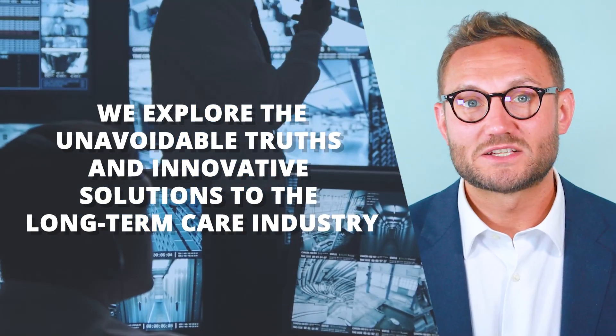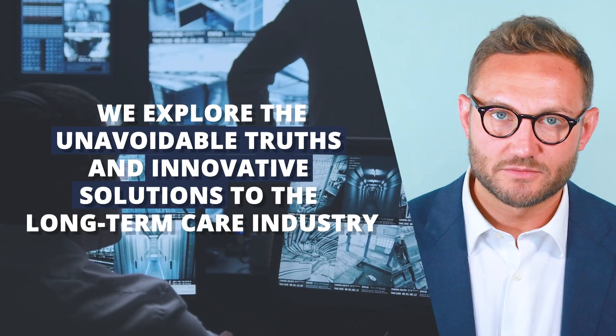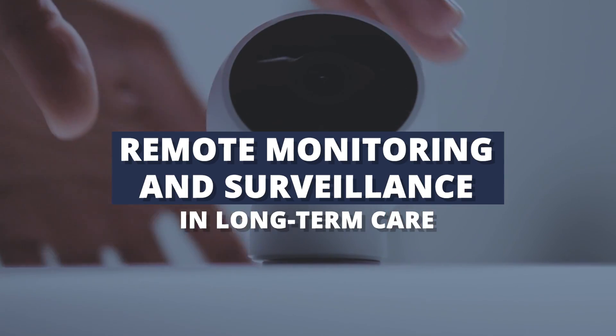Hey y'all, it's Costa. On this channel, we explore the unavoidable truths and innovative solutions to the long-term care industry. In this video, we're talking about remote monitoring and surveillance in long-term care.